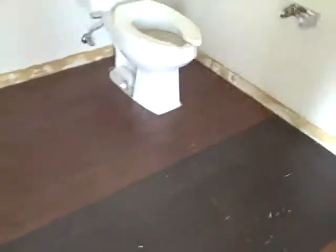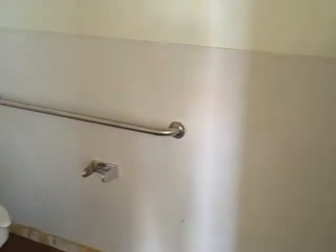This is the bathroom. We got the floor all in. Everything is ADA. I'm approved.